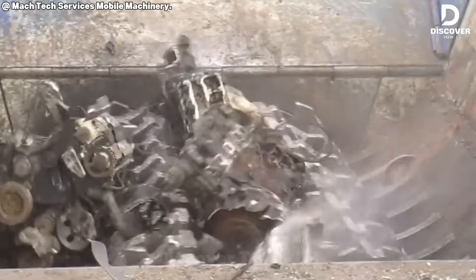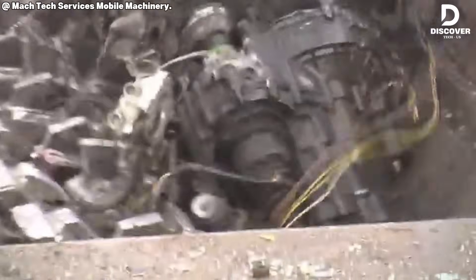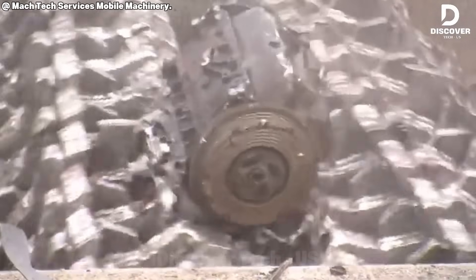At first glance, the 95DK appears chaotic — intense noise, flying sparks, and rapid material reduction. However, within the broader context, it plays a crucial role in recycling processes, conserving resources, and demonstrating how heavy industry can contribute to environmental sustainability.